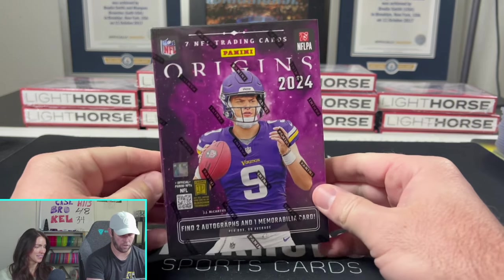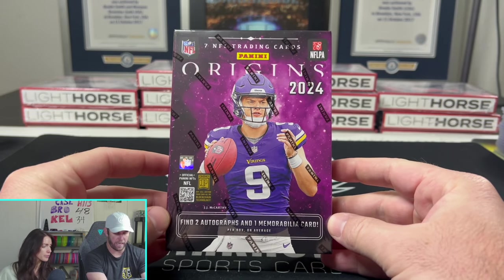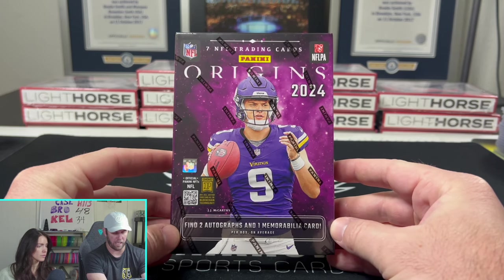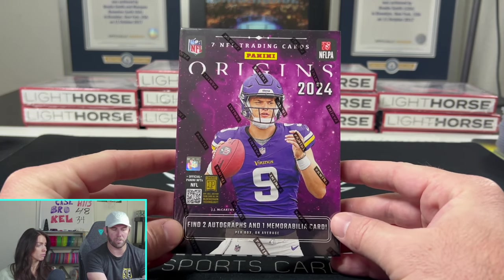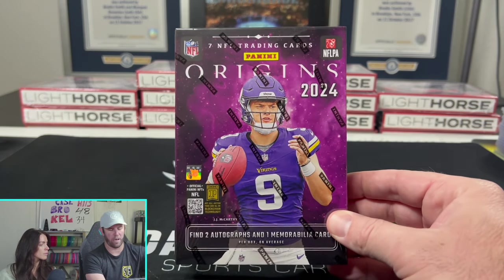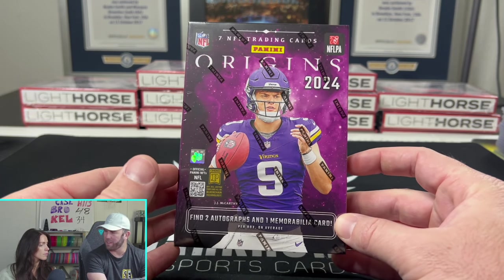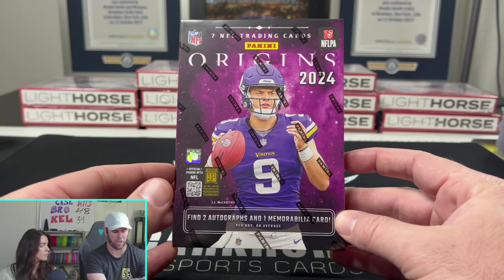We are opening 2024 Origins. This is a product that has actually been doing the opposite of what a lot of Panini products have been doing lately — it's been going up in value. Almost every box that has come out, after a week or two weeks, the value has dropped significantly. These continue to go up. They've kind of stopped right around $350 to $375, depending on where you're getting them.